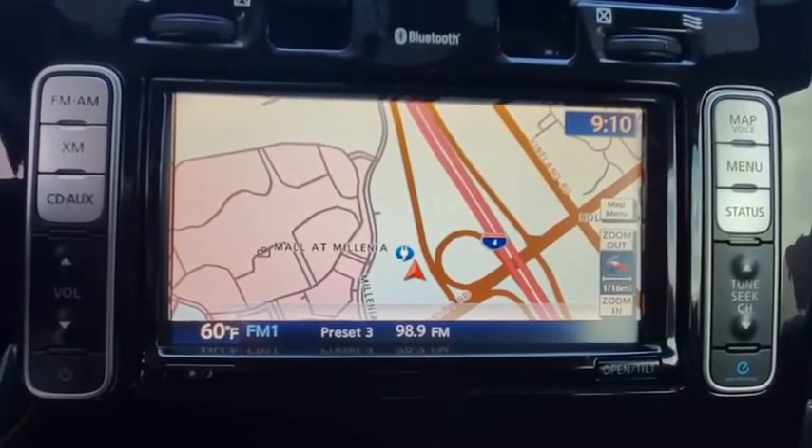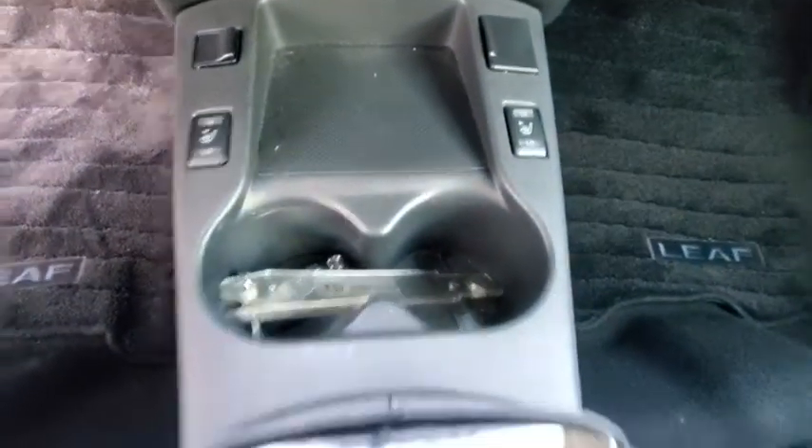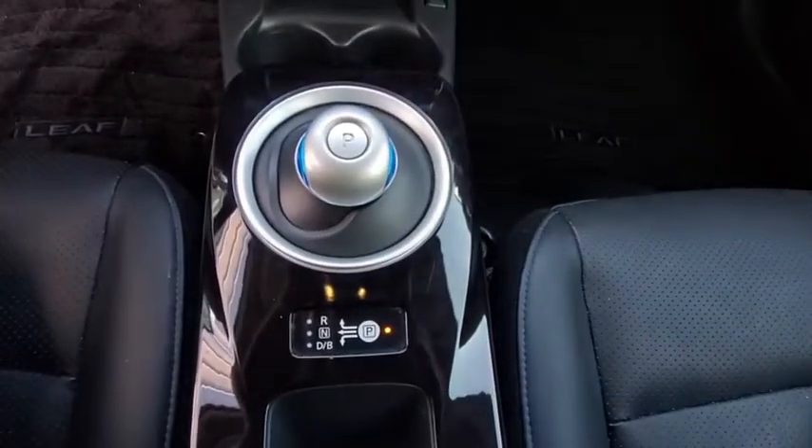AM FM stereo radio. Front wheel drive. Universal garage door opener. If you like it online, you'll love it in your driveway. Take it for a spin today.